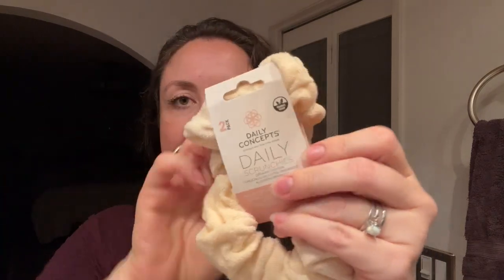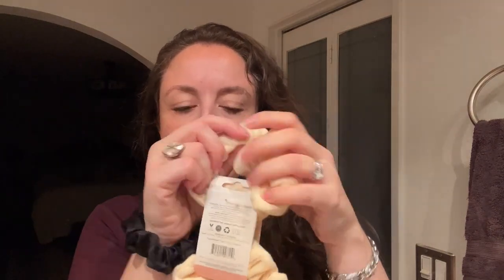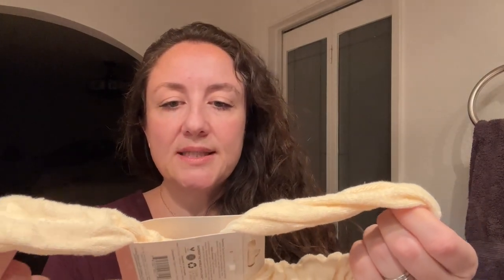These are the Daily Concepts scrunchies available in the sale — I got them in the last sale. What I like about them is they're terry cloth. When I wash my face at the sink, I put scrunchies on my wrists to catch the water, which helps so much with dripping. I saw these for $2.99 and thought they'd be perfect for that. Feeling them, they feel really good and are a good size. $2.99 for two terry cloth scrunchies is a great deal.